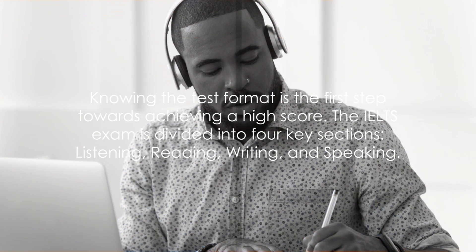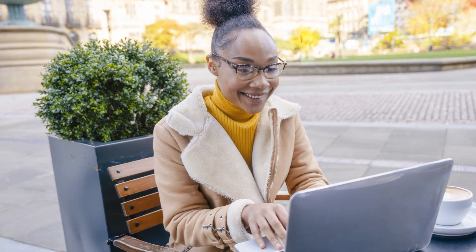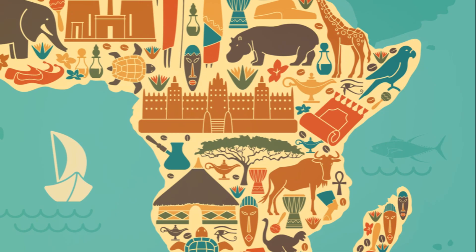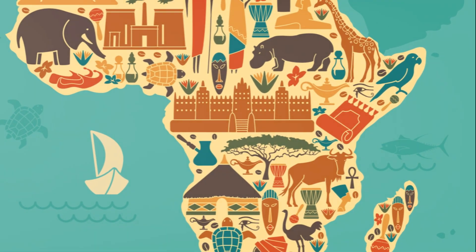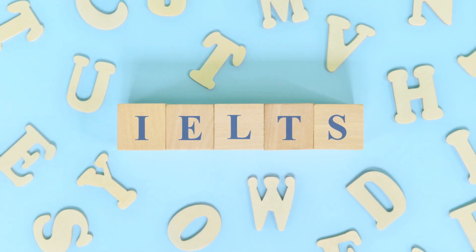Knowing the test format is the first step towards achieving a high score. The IELTS exam is divided into four key sections — listening, reading, writing, and speaking. In the listening section, you'll hear four recordings and answer corresponding questions. The reading section comprises three long texts with a variety of questions. The writing section requires you to write two tasks in formal, semi-formal, or informal style. Finally, the speaking section — a face-to-face interview — tests your spoken English ability. Each section has its unique format, which you must grasp to excel.